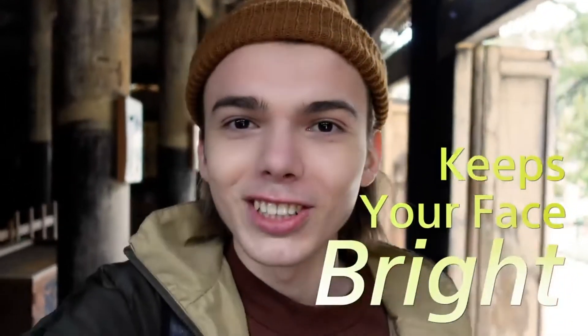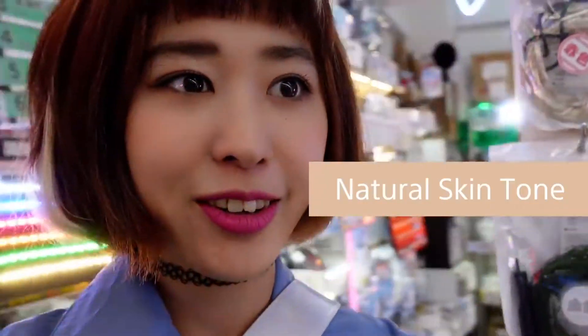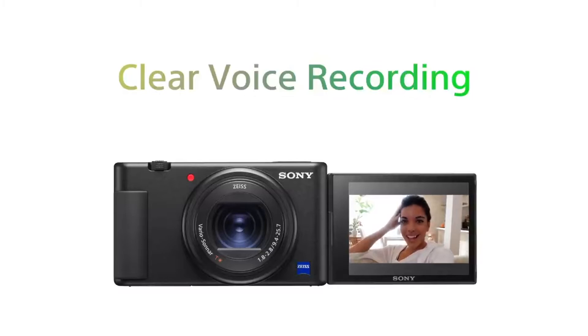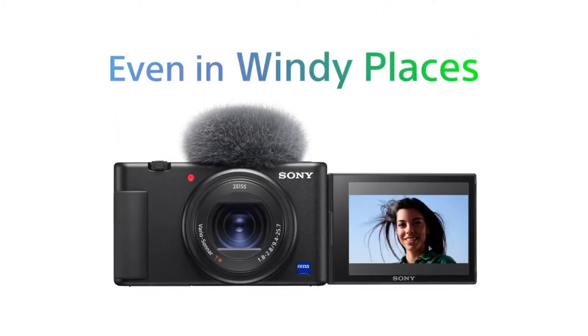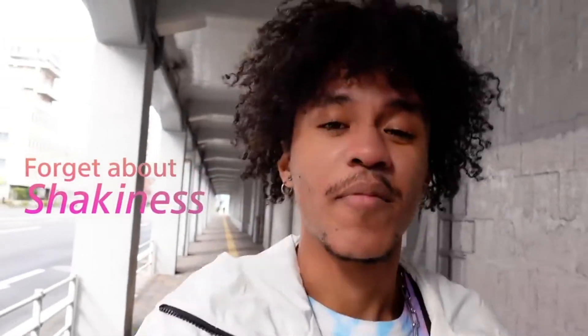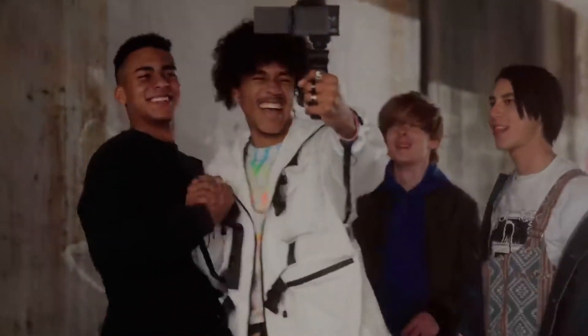While the 2.36 million dot viewfinder has a slightly dated 60fps refresh rate, it's still perfectly usable in practice. Two SD card slots round out the specs nicely, and the 693-point AF is also present, all for a price of around $1,800 — which is still expensive, but not as bank-breaking as more expensive alternatives by Sony.